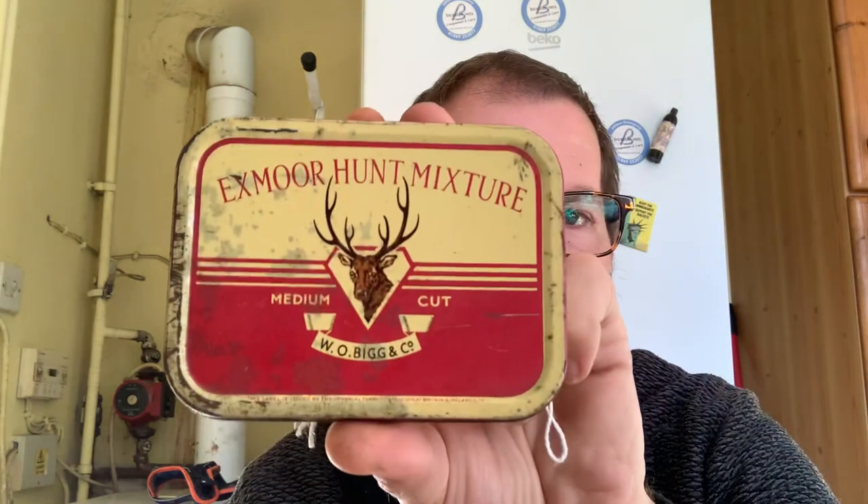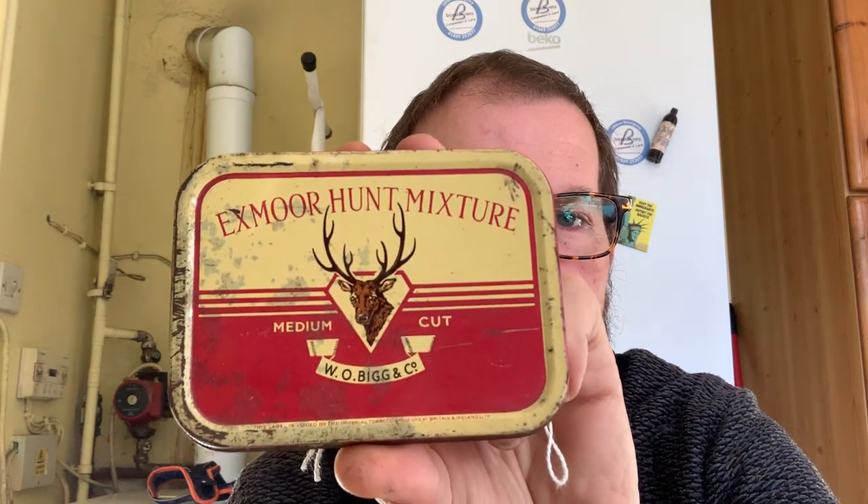Here's another example I found at car boot sales. Exmoor Hunt Mixture, W.O. Biggs & Co. This is a bit more of a tin we might expect — medium cut. I imagine this is ready rubbed, but who knows? There's nothing in there, I have definitely checked. But we have a modern incarnation of that from our friends at Gawith & Hogarth up in Kendal, and they have something in their vast stable called Kendal Exmoor Mixture.